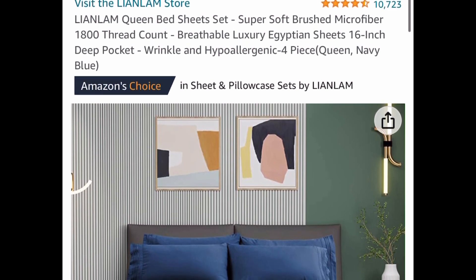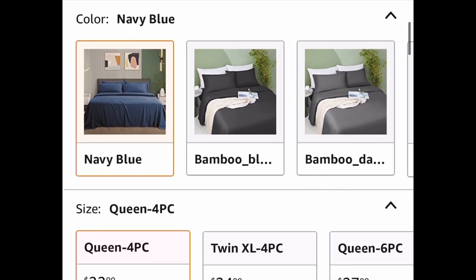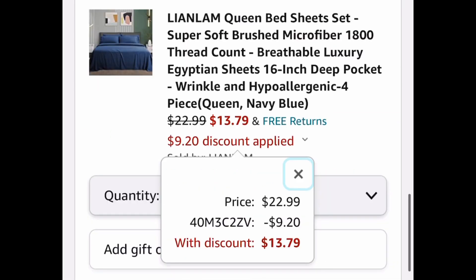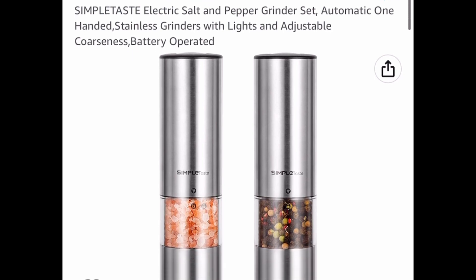Here we have this luxury Egyptian sheets bedding set — it's a four-piece set with great reviews. I'll show you the lowest we can get it for, but the code works on all options. For the queen size, it's twenty-two dollars and 99 cents, and with our code it drops to thirteen dollars and 79 cents.